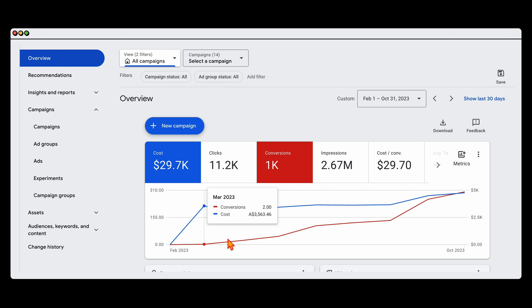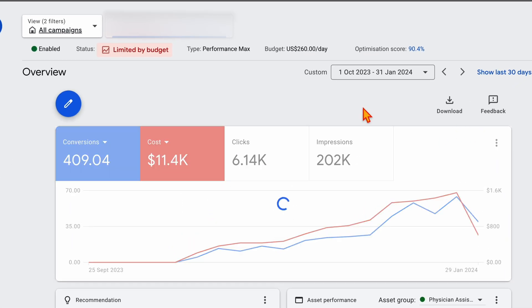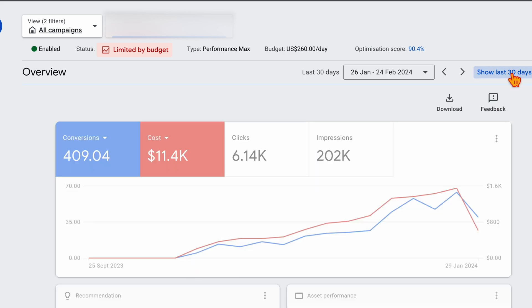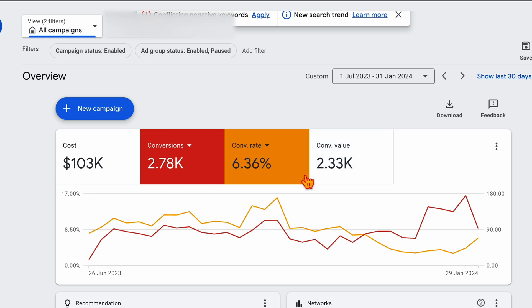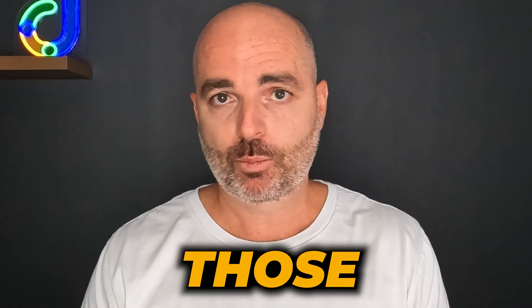In contrast, with another account where we introduced Performance Max after establishing a strong base of conversion data, you can see that right from the very first week we were getting conversions straight away. The results continued and we were able to scale it — it was very much immediate. Looking at a daily view, conversions came in right from the very first day. We didn't start Performance Max until we had a high level of conversions coming into the account, and that's why Performance Max worked so well there.